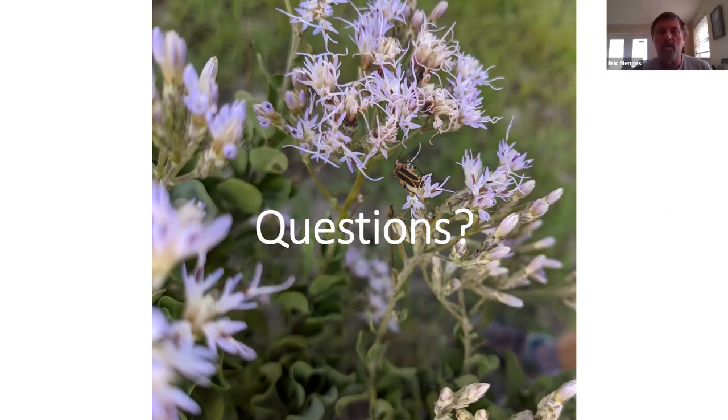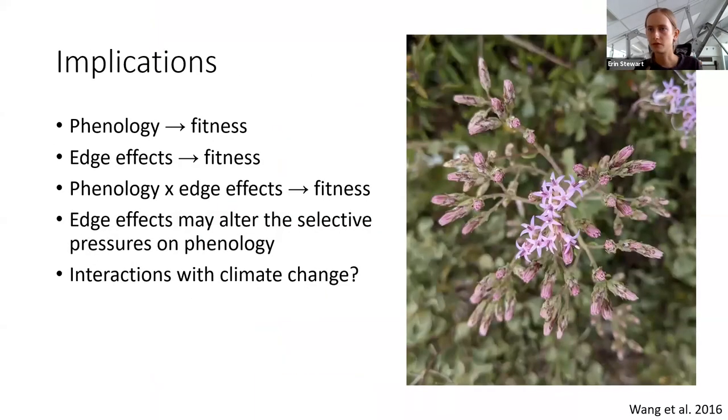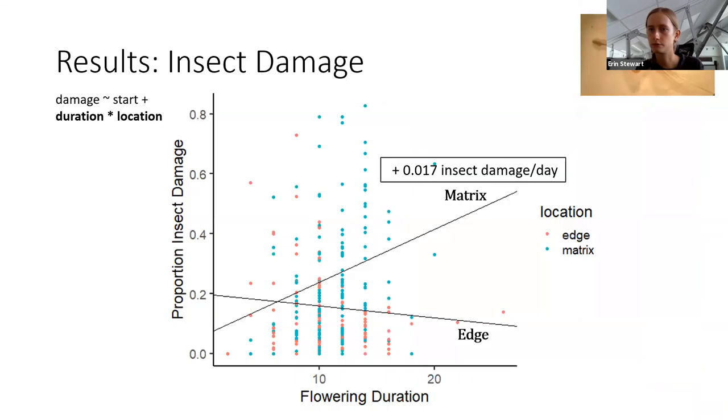Dylan Winkler asks: what are some of the common seed predators? The picture of the main one found is in the top corner of the slide. That was pretty much the only thing found in the cypsillae, seemingly just a single species of seed predator, which was pretty interesting. It is important to note that what was observed were only larval seed predators — no adult seed predators were seen.